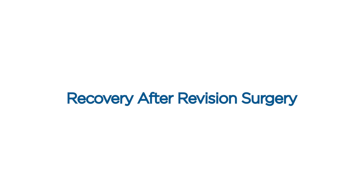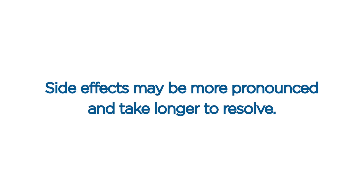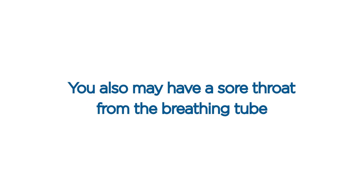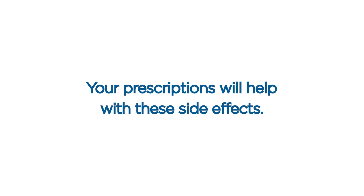Recovery after revision surgery. Recovery is often more intense after revision surgery compared to first-time surgery. Side effects may be more pronounced and take longer to resolve. General side effects. Anesthesia side effects. You may experience some adverse effects from the anesthetic medications used during your procedure. These effects will range from grogginess to fatigue to nausea and may last for several days after the surgery. You also may have a sore throat from the breathing tube or a sore upper extremity from the IV or positioning. Your prescriptions will help with these side effects.